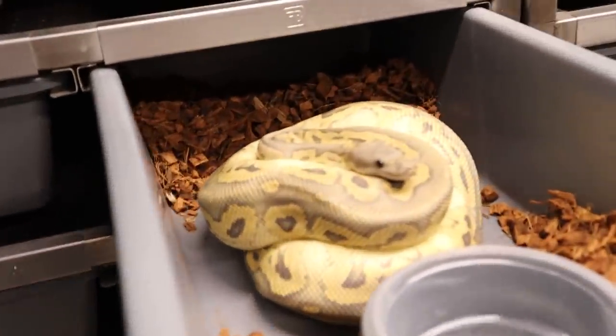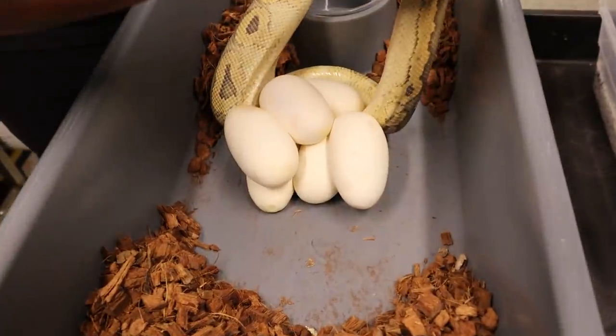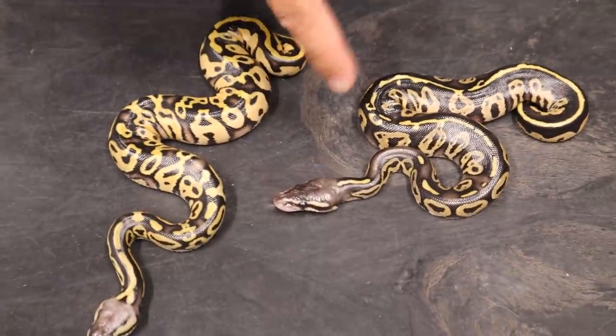Look at that right here. We have a witch — it doesn't have black pastel, but it's using mahogany. Oh my gosh, there's six eggs. Look at the difference. This thing is freaking beautiful.